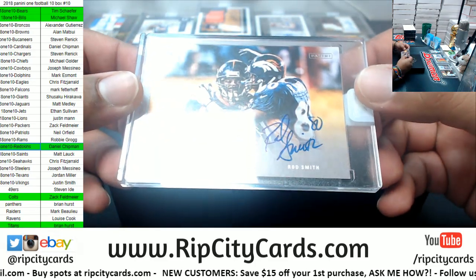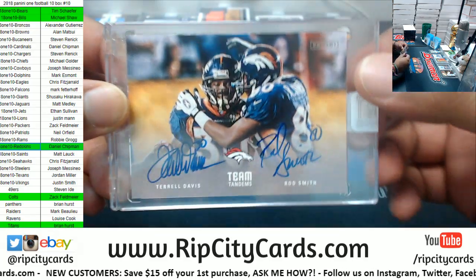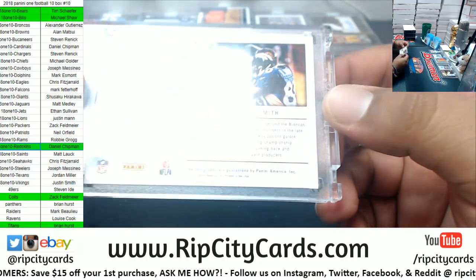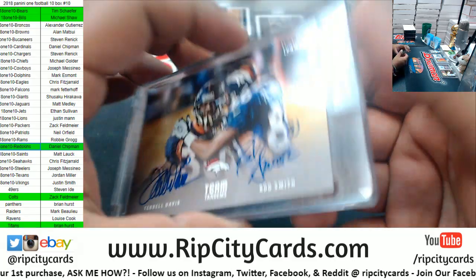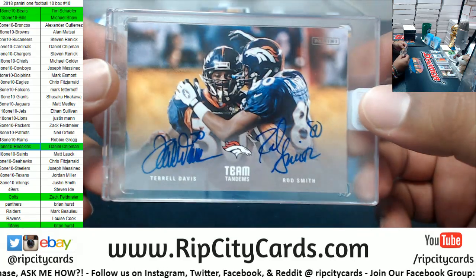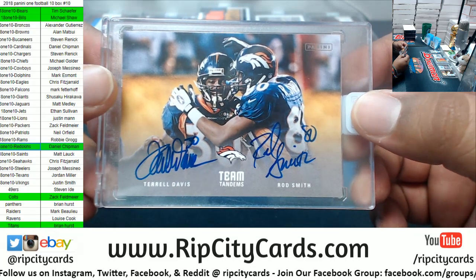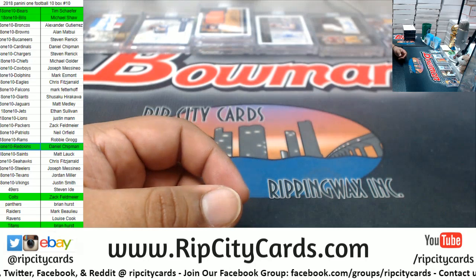For the Broncos — Terrell Davis and Rod Smith! Dual auto mojo. It's not numbered, but it is on-card autographed. If you're a Broncos fan, that is disgusting. There you go, Broncos.